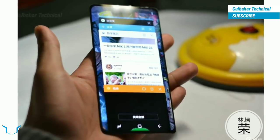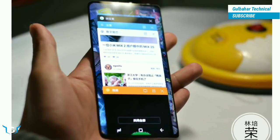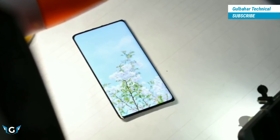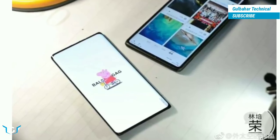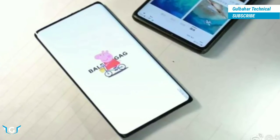Smartphones with a large screen and super thin edges are hot. These so-called full-screen smartphones often have a slightly larger aspect ratio of 18:9 and are slimmer and more compact than smartphones we knew before. For the user, this is fine because a smartphone with a 5.5-inch screen still fits in your hand.